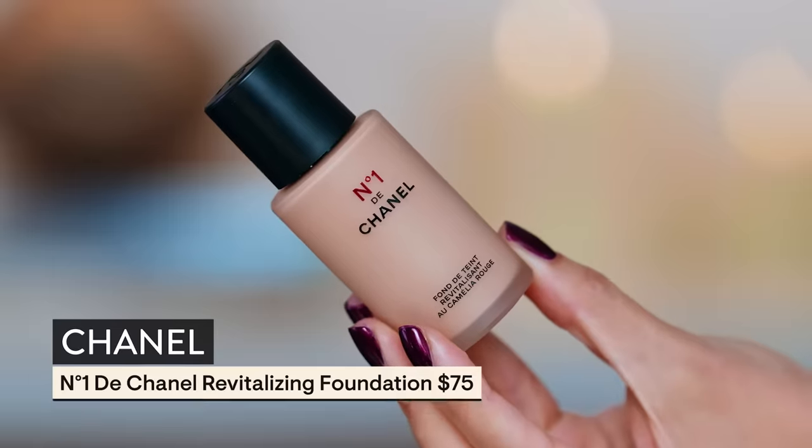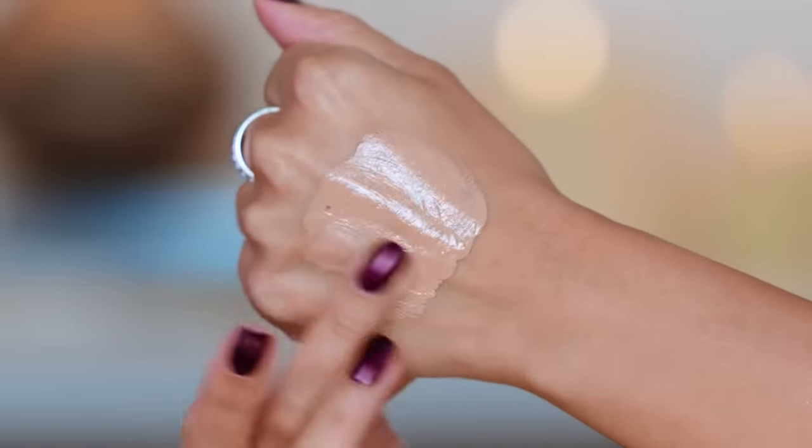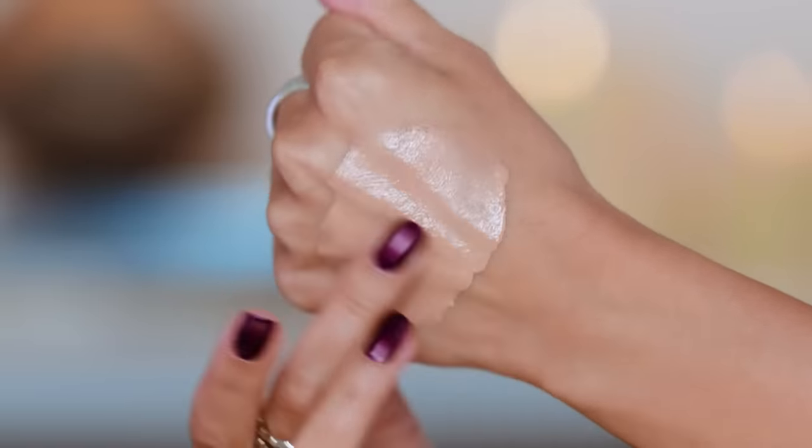This also has camellia extract, which is also in this very expensive number from Chanel for $75. Let's just get it out of the way — this is not it. If you have the money and want to splurge, sure, go for it. But do I think you can get better for your money? Absolutely. It's one ounce — pretty standard for foundation. The reason I'm not into it is it doesn't give you enough coverage, the dry down is nice but it's just not doing enough. I don't feel like your skin is improving so much that it's worth the $75. It's more of a serum. I wasn't impressed.